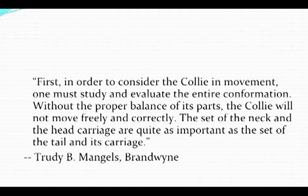Without the proper balance of its parts, the Collie will not move freely and correctly. The set of the neck and head carriage are quite as important as the set of the tail and its carriage. We're going to start to look at the Collie this morning inside out. We need to know what the foundation and framework are before we move on to what's on the outside that you can see.